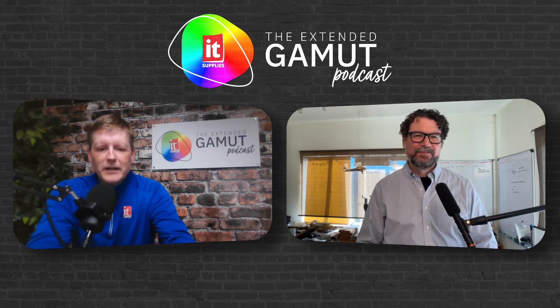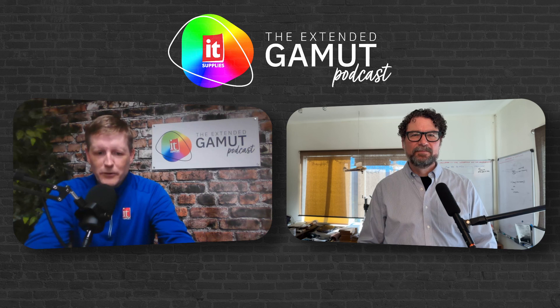Today, we wanted to take a moment to discuss how automating your printing process can help your business increase profits and productivity.